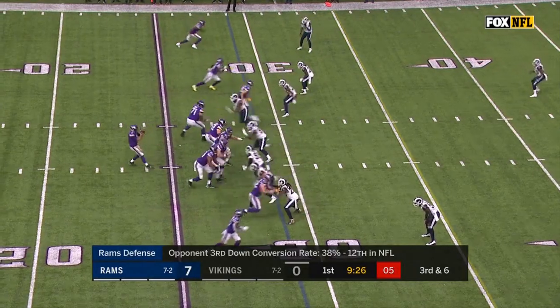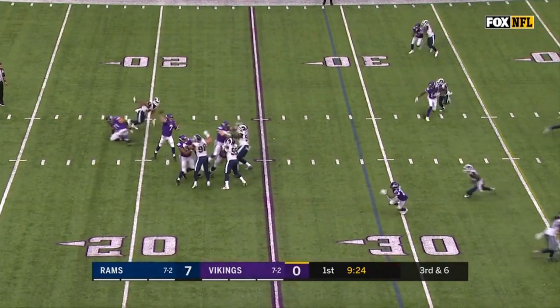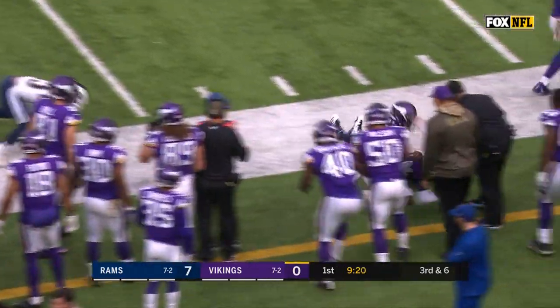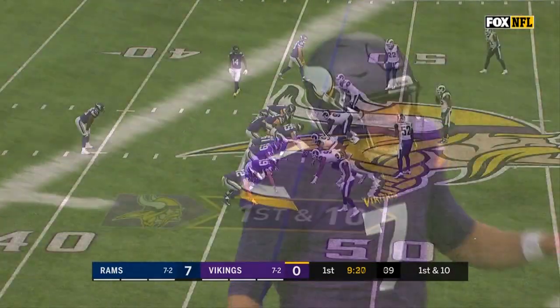Straight two-man here, they're locked up across with two high safeties, let's see if somebody can win. Coming near side, McKinnon puts on the burst and he's got a first down. So good on third down is Jerick McKinnon.